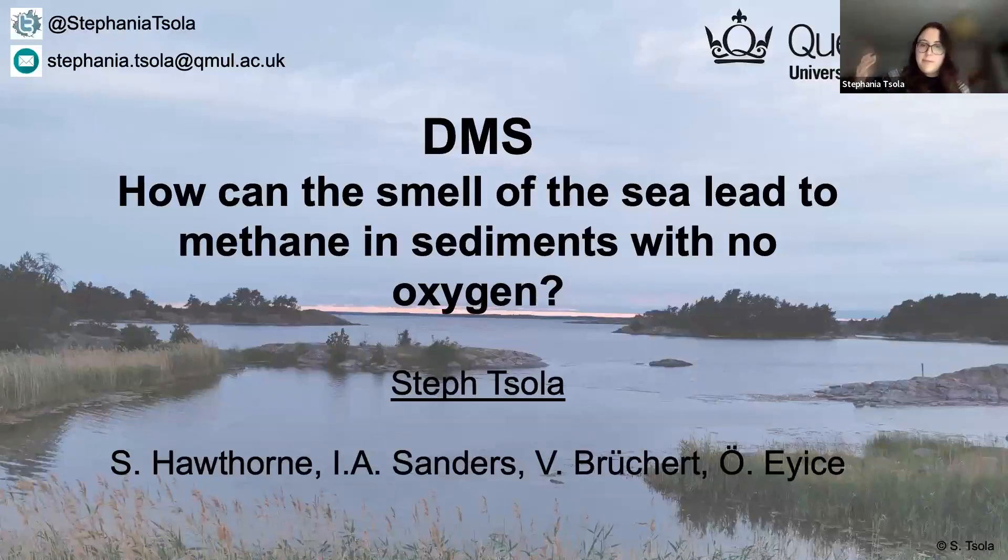Hi all, I'm Steph Chola and as Ross said, I'm a postdoc at Queen Mary University of London, and that's actually where I also did my PhD. Today I'll be presenting some of my postdoc research, but because I only started in January, I'll fill it in a little bit with some of my PhD research.